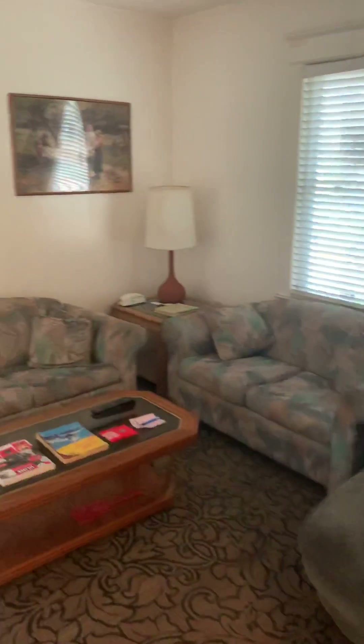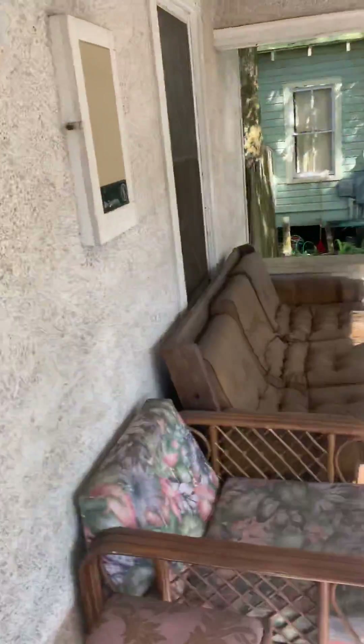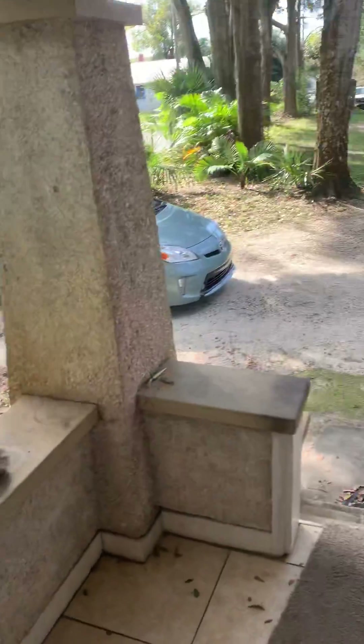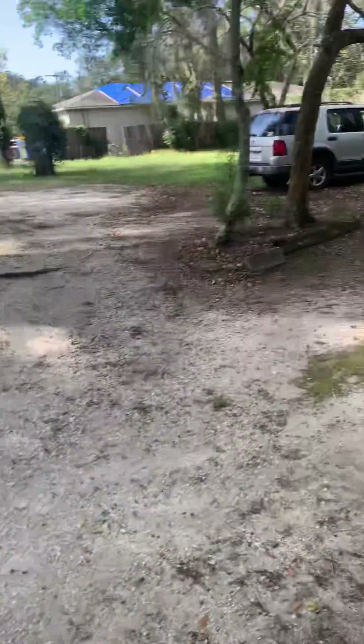This is one of the rooms — this is the living room area. I didn't want to record before because there's a tenant. This is the front porch. How you doing? Hey, good. Okay, this is the front porch here and I'll just take you around the back.